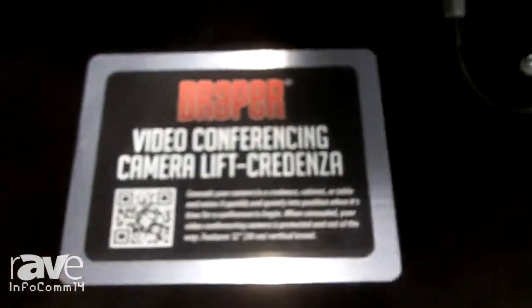Hi and welcome to our booth. This is Draper Infocom 2014. My name is Amy Madden and I'm a product manager here. I want to take a minute to show you a few of the lifts that we have available for video conferencing cameras.